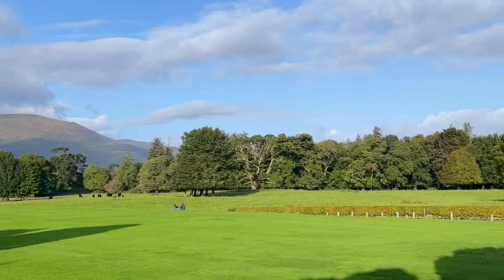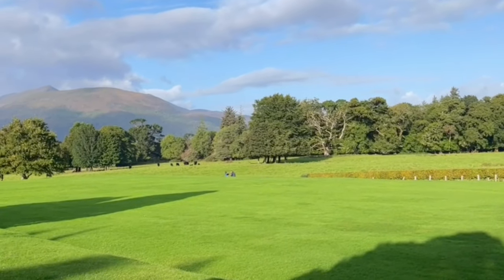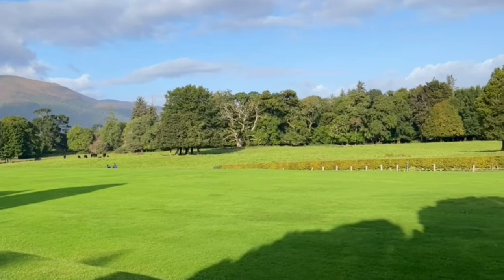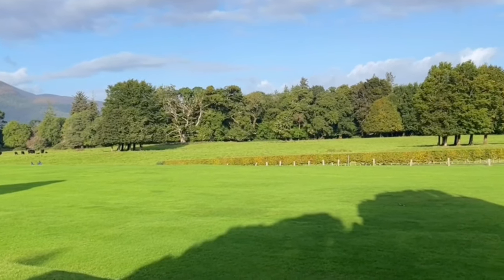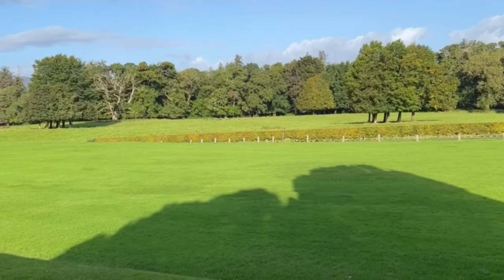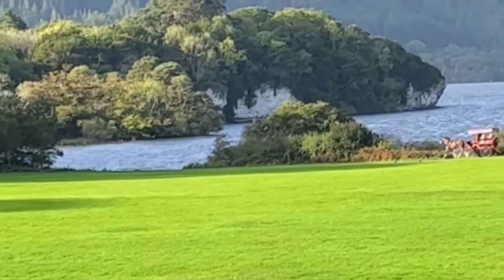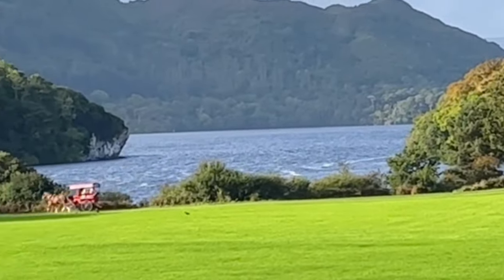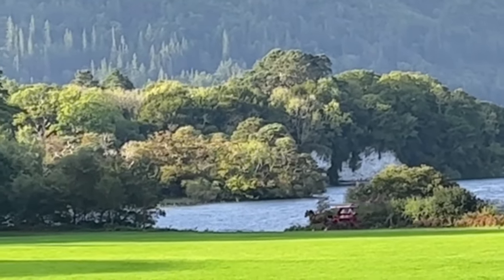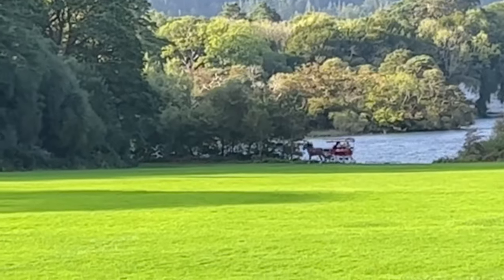Right now we're going to take a look around the rest of the gardens here. This is the grassy lawn in front of the Muckross House and Abbey — absolutely picturesque and beautiful, very green. It is a jaunting car taking people around Killarney National Park.